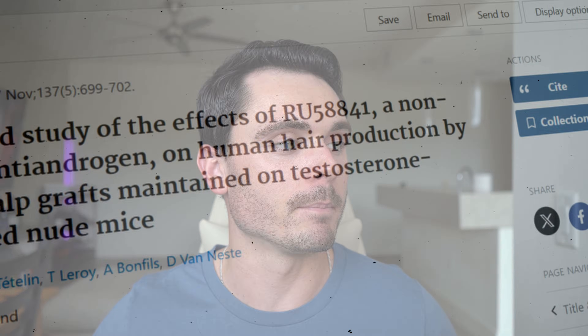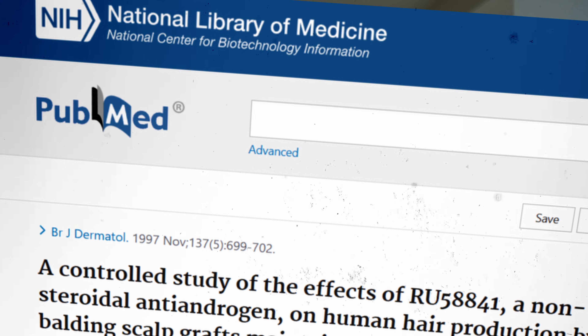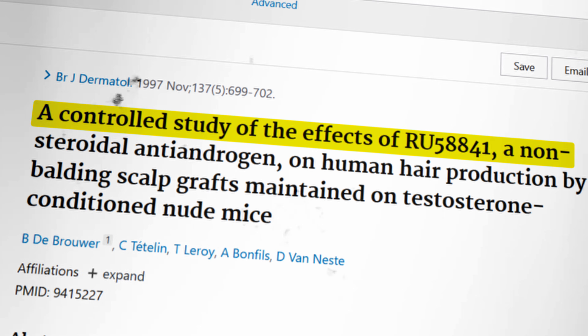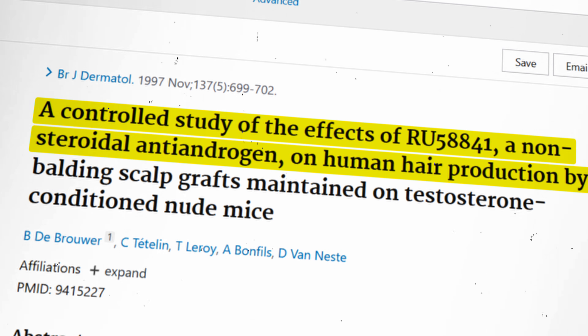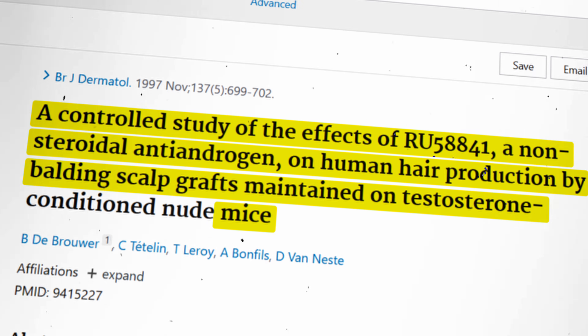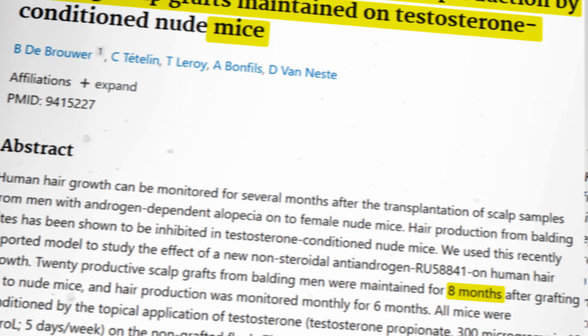A PubMed article from the National Library of Medicine back in 1997 did a controlled study of the effects of RU58841 — a non-steroidal antiandrogen — on human hair production by balding scalp graft maintained on testosterone. They did this on mice and compared it to finasteride over an eight-month period. Notably, there was a big difference between the vellus hair follicles — they noticed about a 29 versus 14% increase in vellus hairs, which is a 100% difference between finasteride and RU58841. It showed some promising results when it came to hairs in their fully matured life cycle stage.